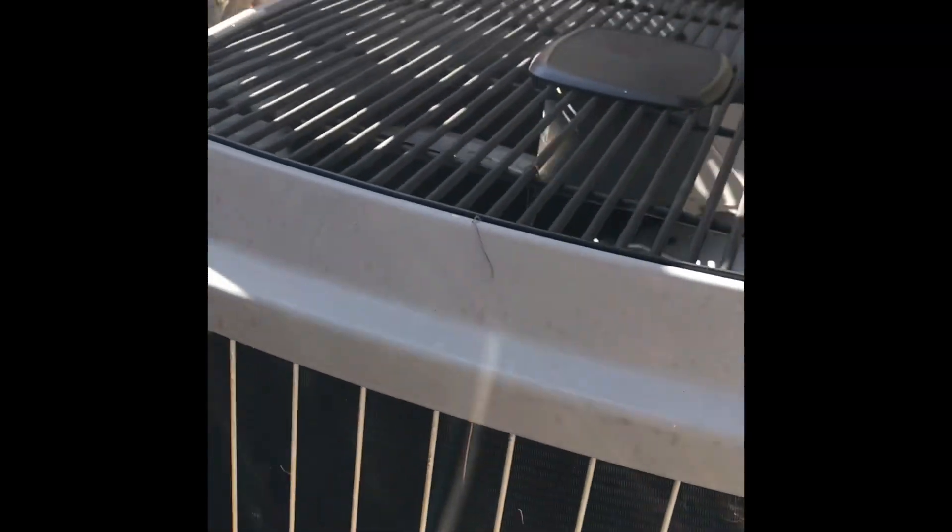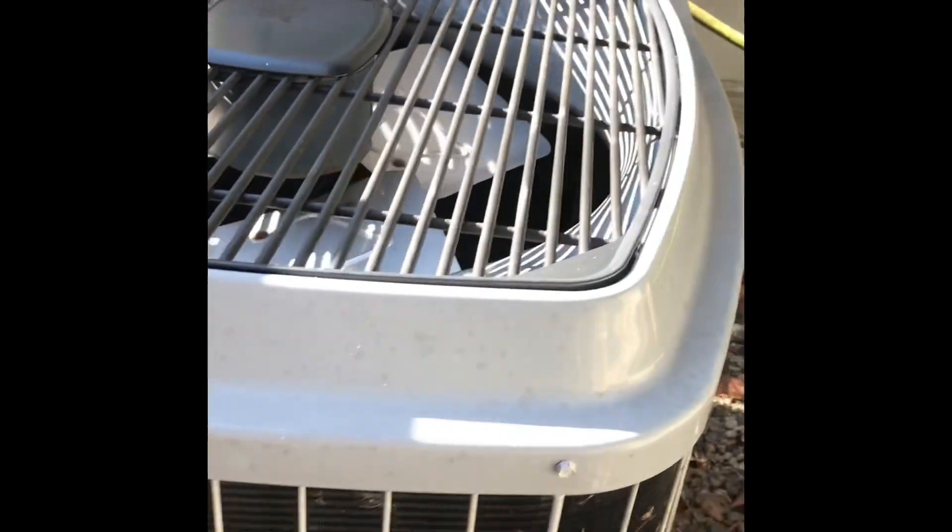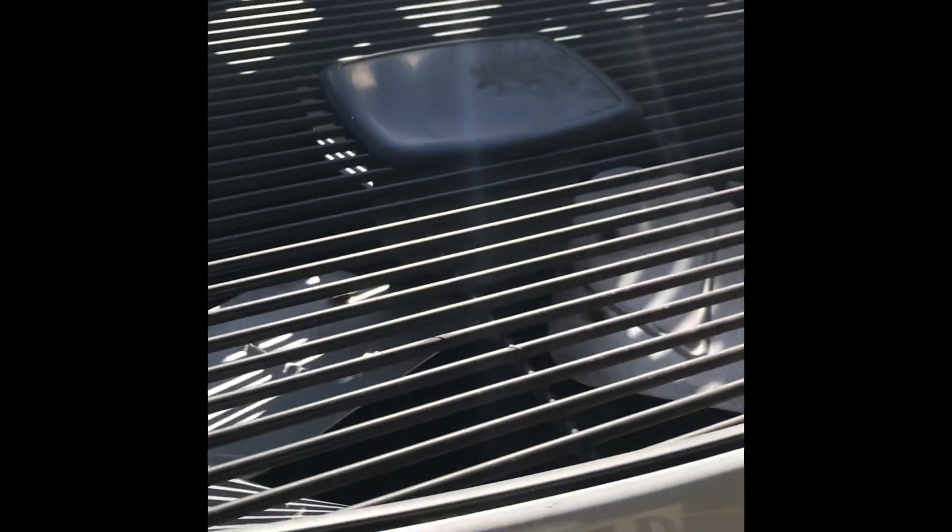And then here's the Carrier Tech 2000 Silencer System heat pump, which really rattles. Copeland scroll compressor. And it is from 1995 — wow, I thought it was from 1999. It's a heat pump, and it's a Model 38YRA.